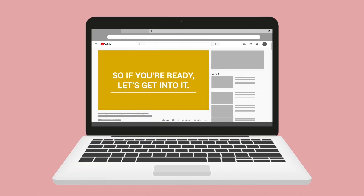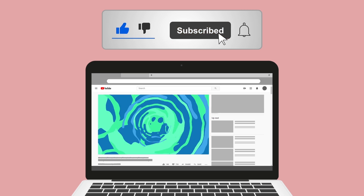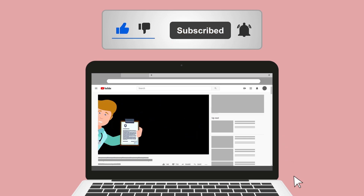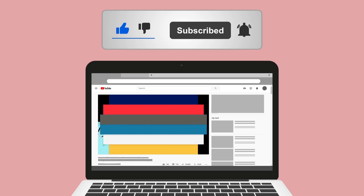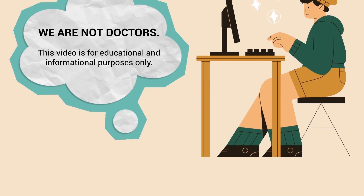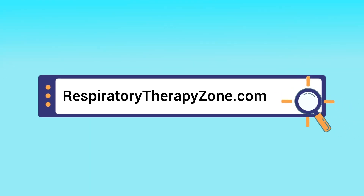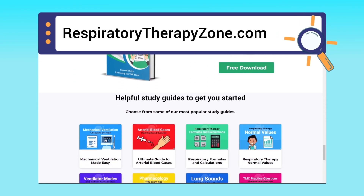Please hit the like button — it really helps support the channel — and click the subscribe button as well, because we have a ton of other videos on our channel. Just a quick reminder: we are not doctors. This video is for educational and informational purposes only. If you want to dive deeper and learn more about this topic, you can go to respiratorytherapyzone.com, where we have a ton of free study guides, practice questions, and other helpful resources.